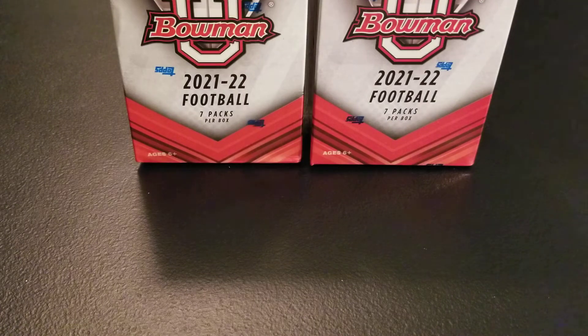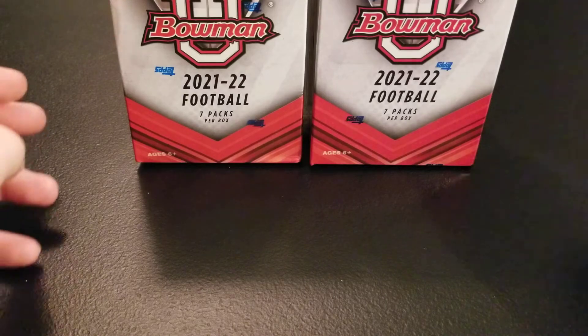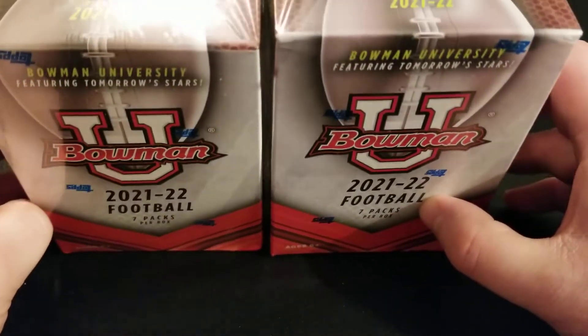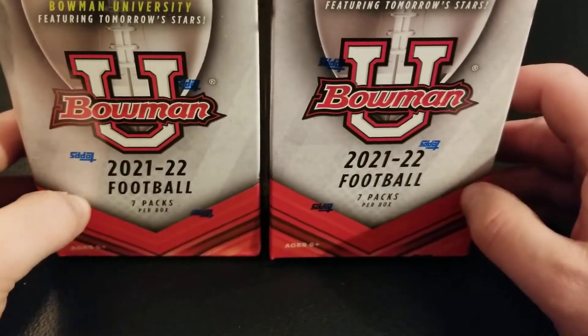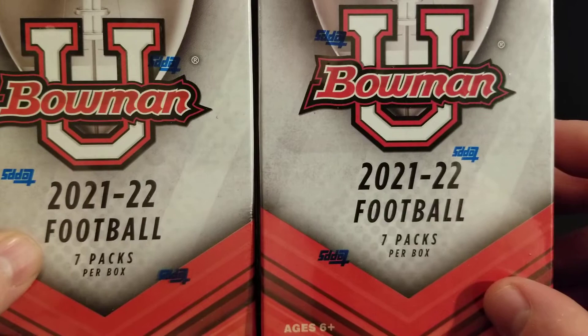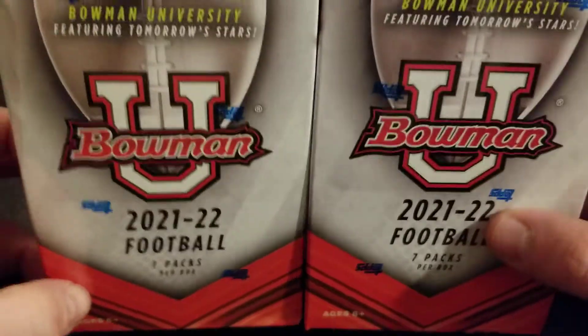Hey everyone, Ryan here with another football break. So I went to Walmart this evening with my brother. Actually was not able to find much, but did see these and I've been thinking about opening, so I figured I'd pick them up. Haven't been able to open too much football lately, so we have 2021-22 Bowman University from Topps.